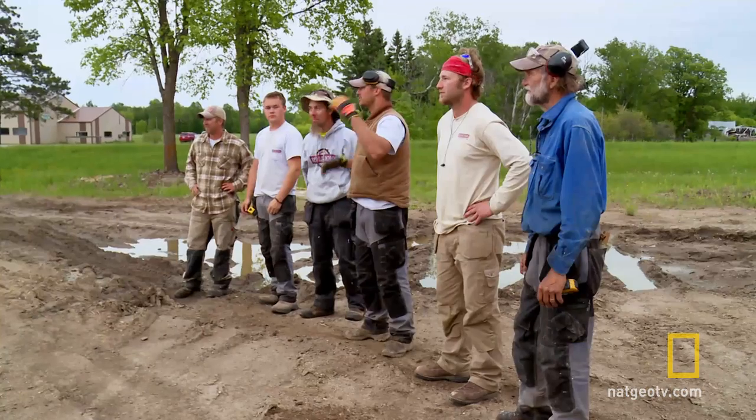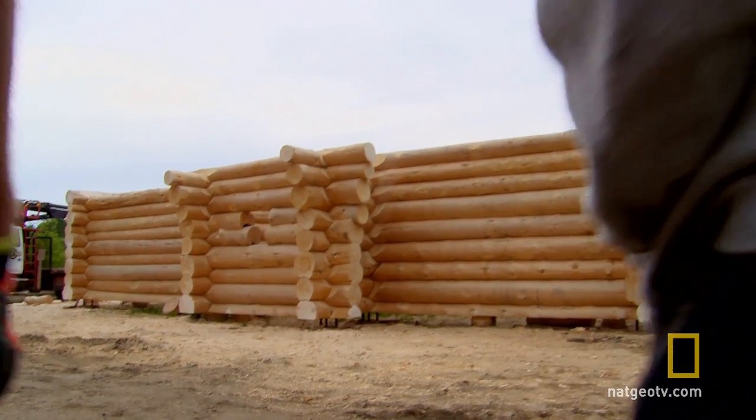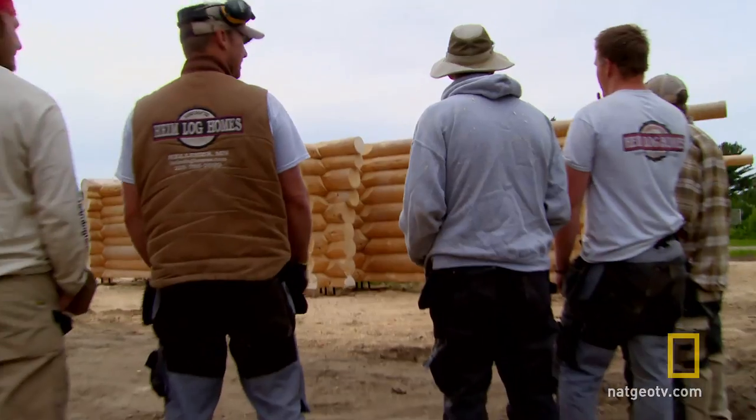Great job, guys. It's gorgeous. Darren and Kristen are going to love this. When I was up there, I didn't see anything like this. Matt, awesome job on that breakfast bar. You nailed it.